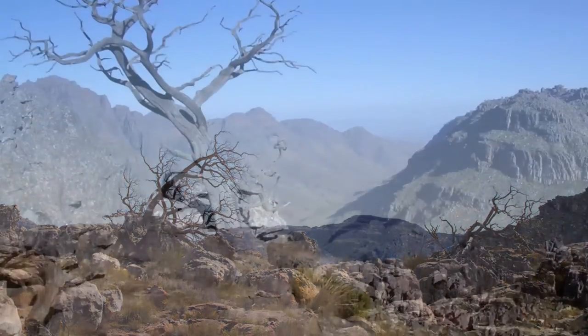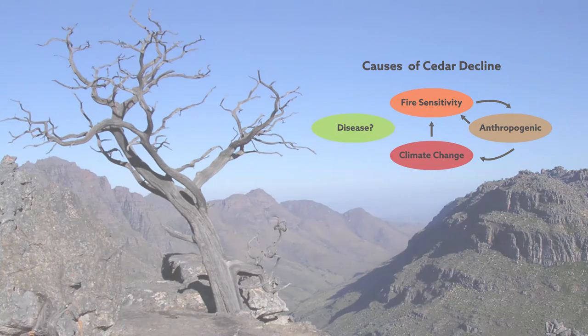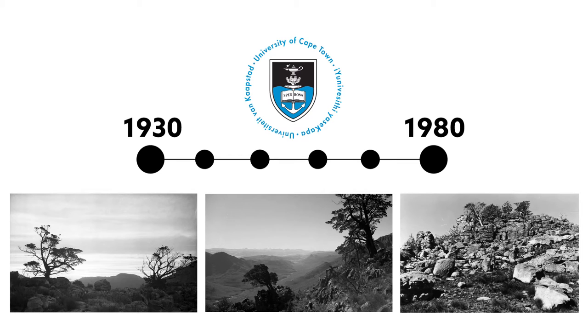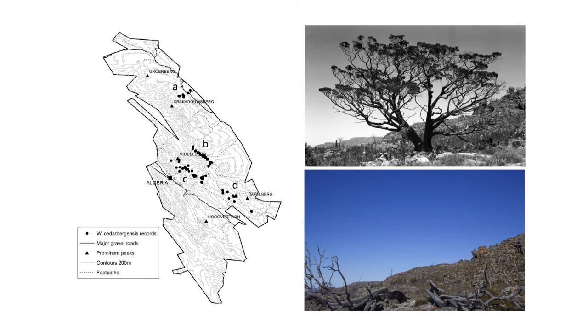Little is known about why the tree has gone into decline, or how rapidly it has been disappearing. To document the Clanwilliam Cedar's decline more fully and identify ways to slow it, researchers at the University of Cape Town turned to a trove of historical photos taken between the 1930s and 80s. For each of the 87 photos, scientists tracked down their precise locations in the reserve and took new, meticulously matched photos.